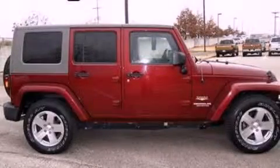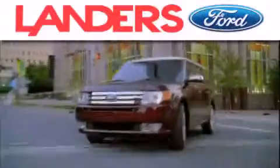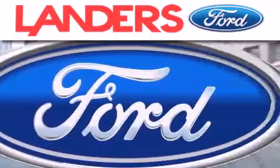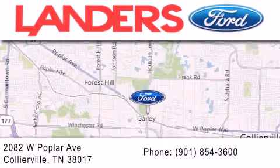Please call us today for more information on this great vehicle. Landers Ford is dedicated to doing everything possible to ensure that the experience you have selecting your next vehicle is as pleasant as possible. We're located at 2082 West Poplar Avenue in Collierville.